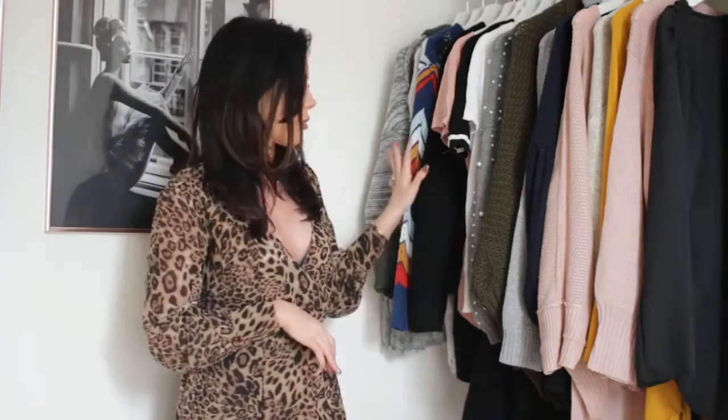Hey guys, welcome back! Today I'm back with a haul — I've got quite a few autumnal pieces, all from Taleva, a new brand I'm trying out. I haven't worn or tried all of them on yet because I've been saving them for this video. The links to everything will be in the description in the same order I show them, so you can click straight through. I was kindly sent these pieces and fingers crossed they're going to be cute — they look really cute on the website!